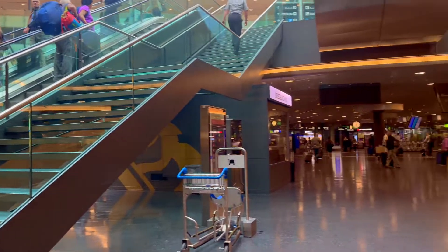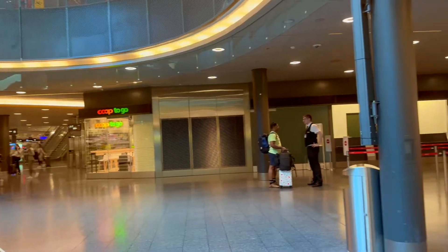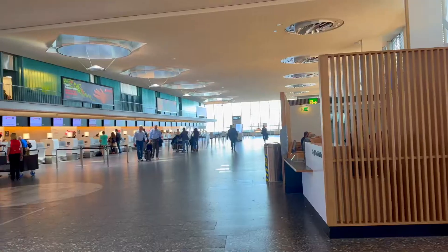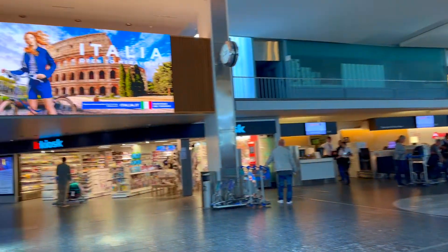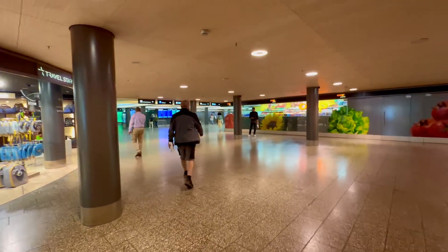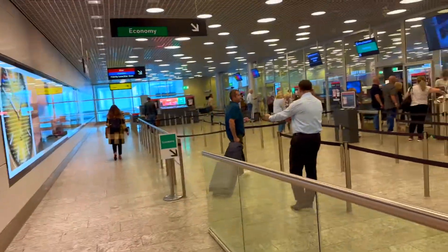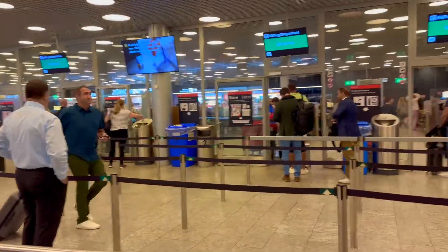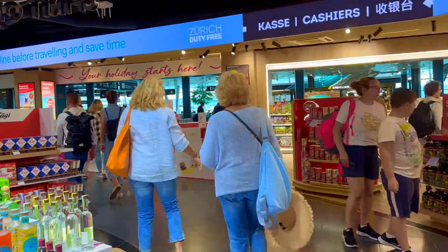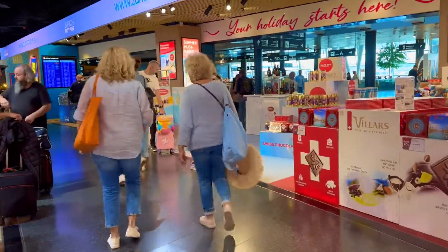I checked my luggage in check-in area three, and now I have to go back to terminal one to board. That's terminal one. I'm ready to go through the security check. After the security control, we go through the duty-free shop.